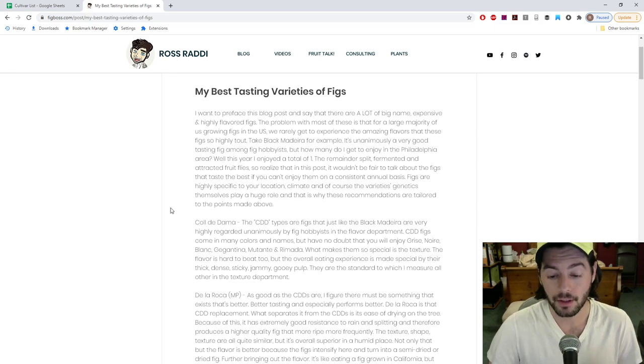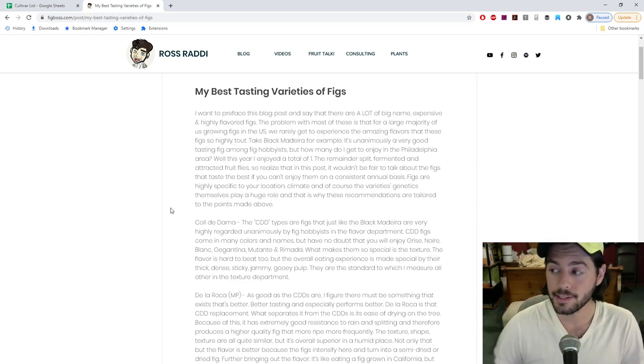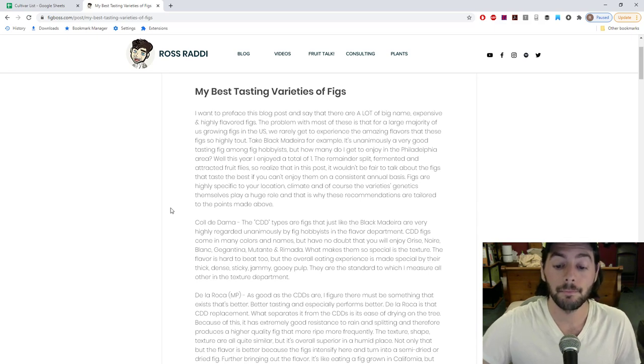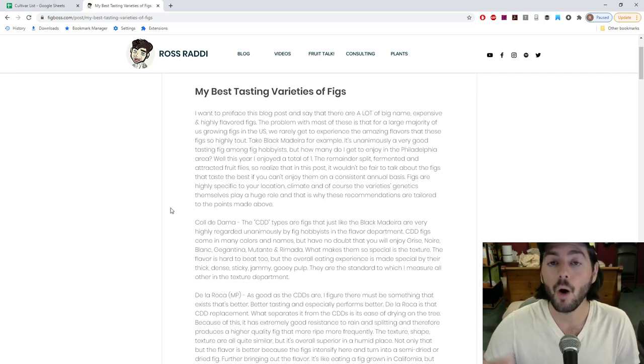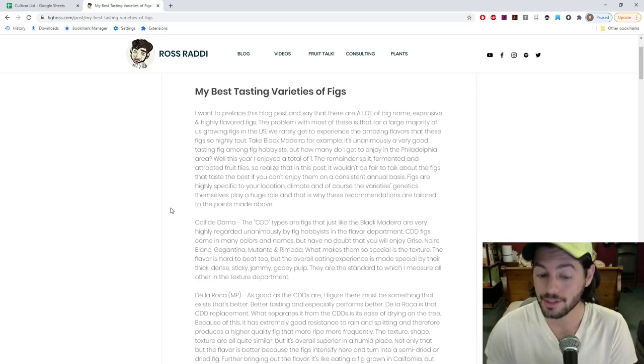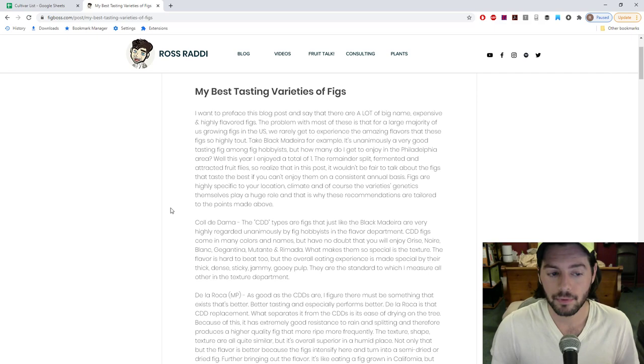The Koldadam is definitely, and has been historically, my absolute favorite fig. It is the best tasting - I love it. It's in the same category as Black Madeira. Most fig hobbyists that are really knee-deep in the varieties highly respect both the Koldadams and Black Madeira. Just because a fig has the name 'Koldadam' and then something doesn't mean it's going to taste exactly the same - it's really all about the neck, the shape, and maybe even where it originated from.